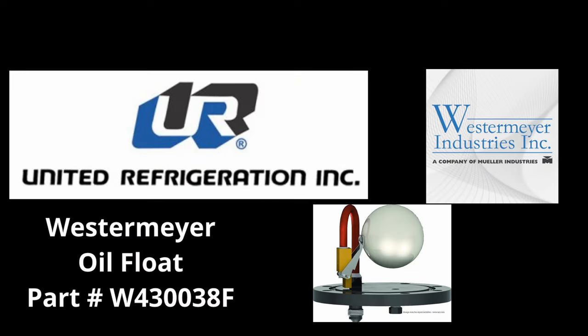This episode is also sponsored by United Refrigeration and Westermeyer Industries, revolutionizing your HVACR experience. Visit URI.com for all your HVACR needs, offering real-time inventory, personalized pricing, and a nearby stock feature. With 350-plus fully stocked locations across North America, our knowledgeable staff are ready to assist. Use code ARPOD on URI.com to get a $10 gift card when purchasing the Westermeyer oil float part number W4300-38F — high-performance floats compatible with their own oil separators and available as a crossover model, conveniently stocked at United Refrigeration.